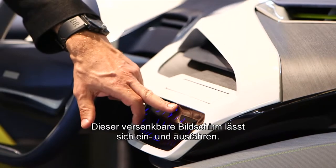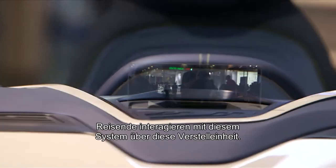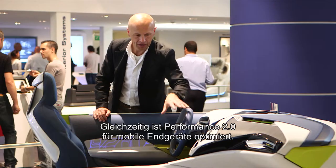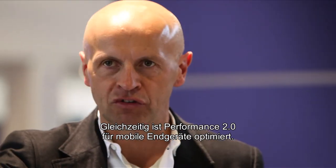Here is a retractable screen which can actually move in and out. So you can interact with the head unit over this side, and it also connects to your nomadic device you usually have with yourself — your smartphone.